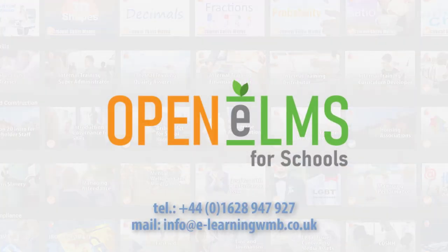This is learning like Netflix. See how Openelms can work for you. Contact us today.